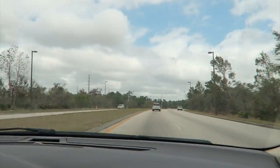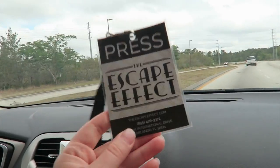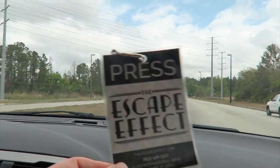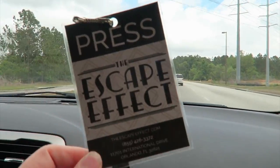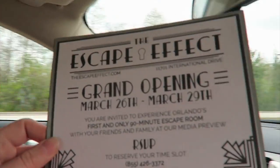We're going to a cool event right now. We got invited — we didn't show the tag but we mentioned it. It's a new escape room on International Drive called the Escape Effect. The building has been there for like six months but it's a new game that they're starting this week.